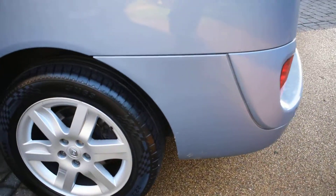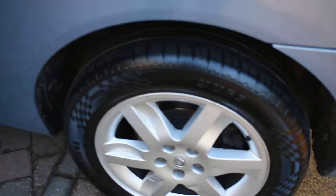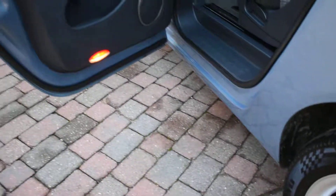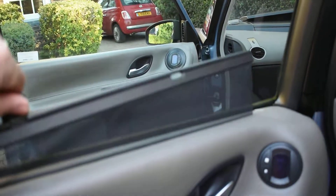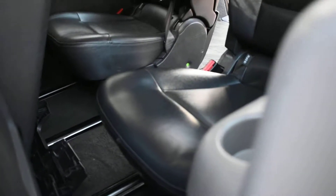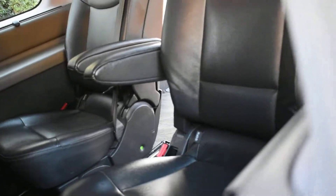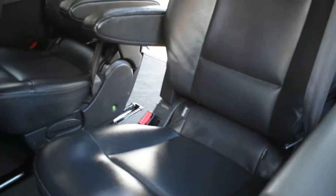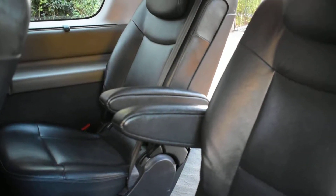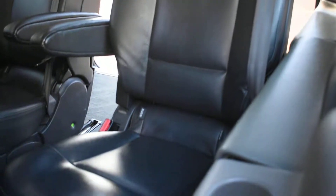Here we have the nearside rear wheel which is all lovely. The nearside rear door card again comes with the integral blind. The rear seats come with firm armrests, and again you've got the integral blinds in the two rear windows as well.